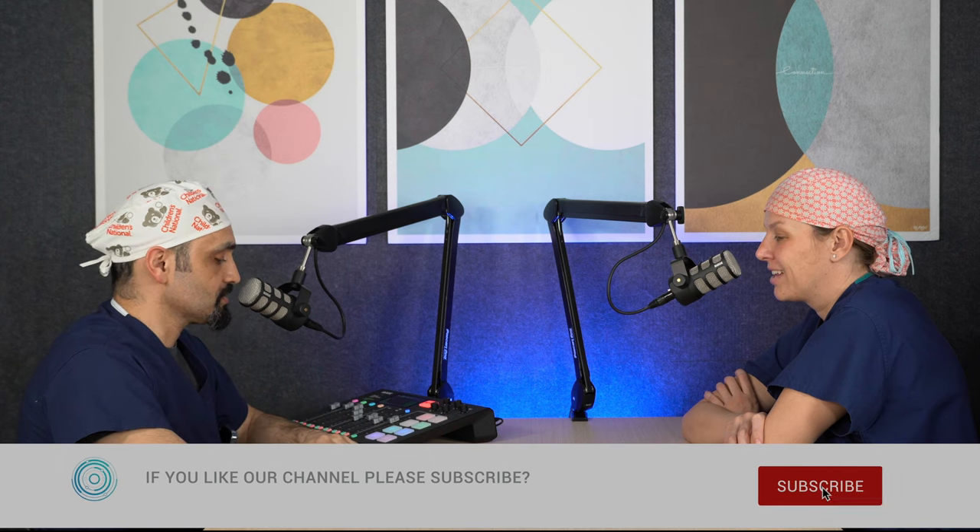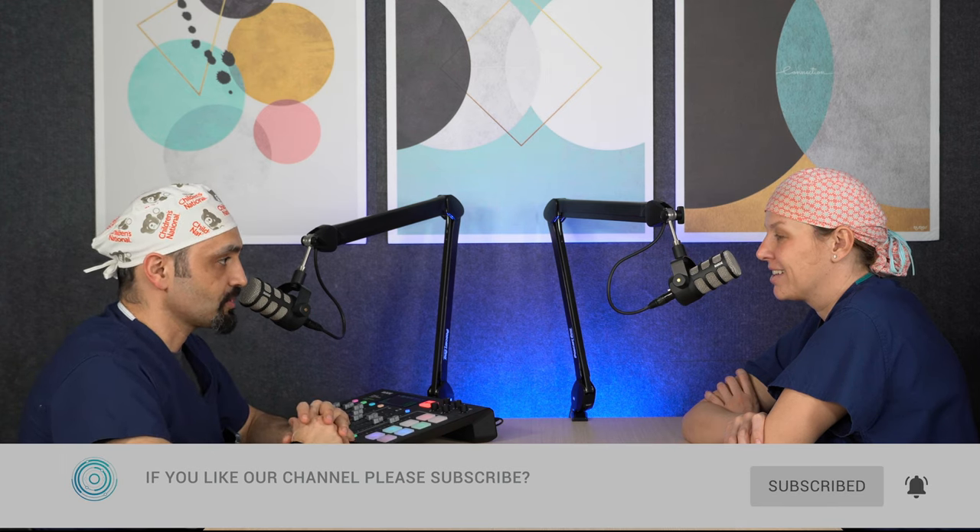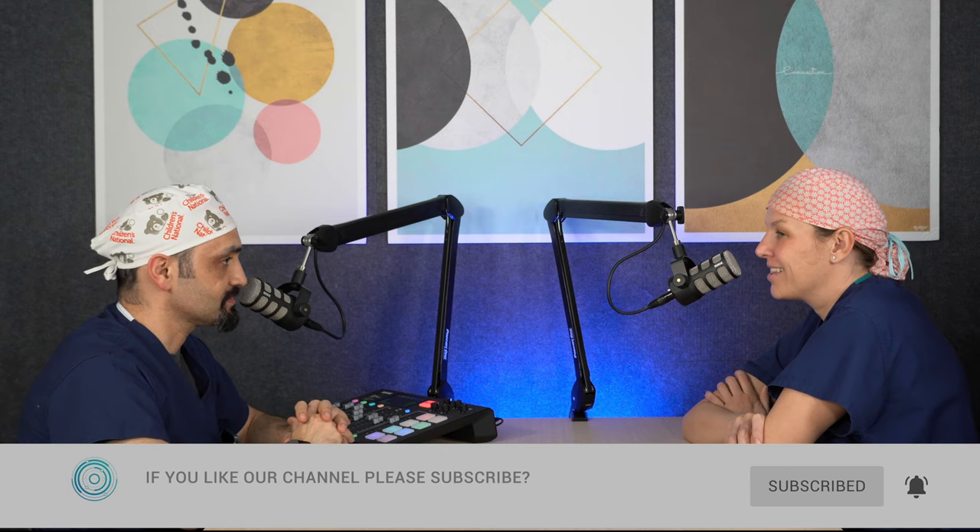Thank you very much for this informative podcast. We're hoping to see you for more otolaryngological questions. This was Surgication, and this was Dr. Alexandra Espinel talking to us about adenoids and tonsils. Thanks for having me. Have a good day.